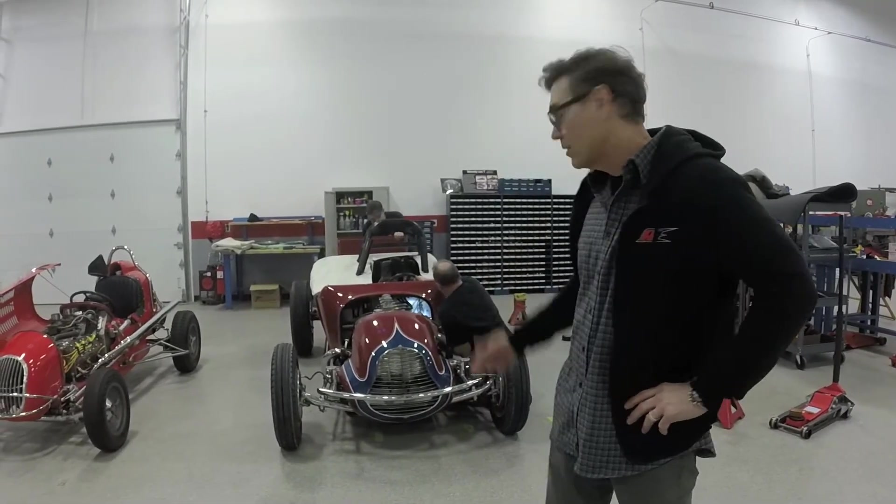I'm really proud of my guys. They've done a great job putting this thing together. It was built in 1949, and has a lot of history at the Grand National Roadster Show. More importantly, in 1952, it ran 133.6 miles an hour at Bonneville.